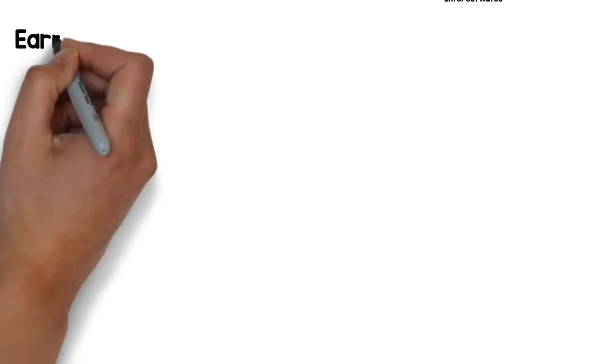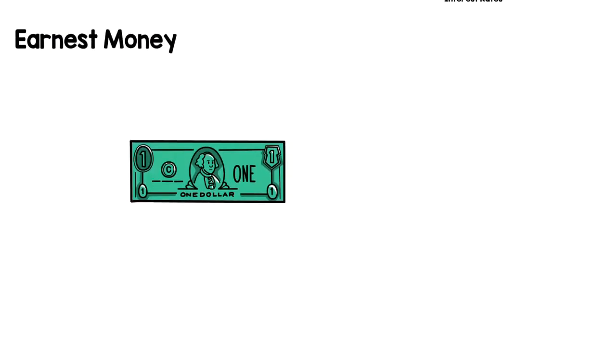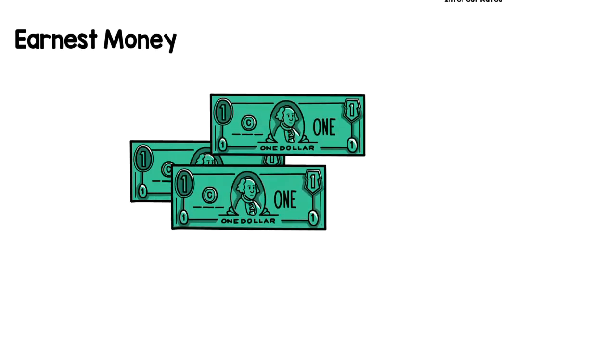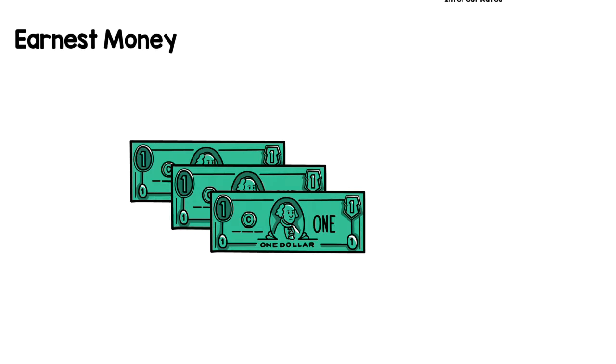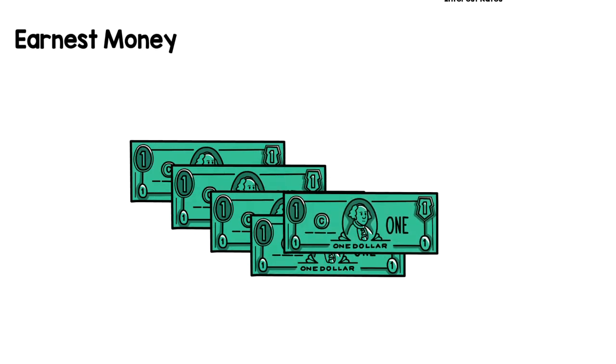Once you've placed an offer on a home, sellers may charge earnest money. This is to protect the seller if the buyer decides to walk away from the deal for any reason. This is upfront money that will come out of your pocket. Most of the time, it is given back to you at the closing table. It can go toward closing costs or back into your pocket.